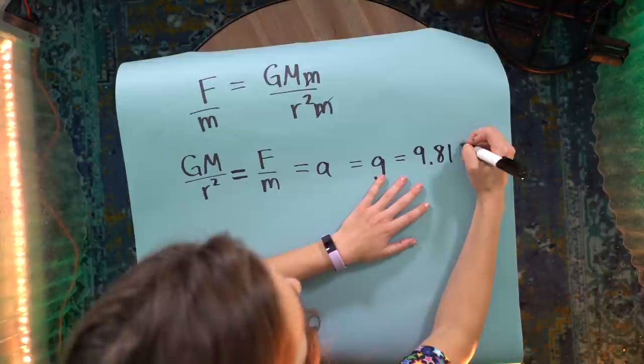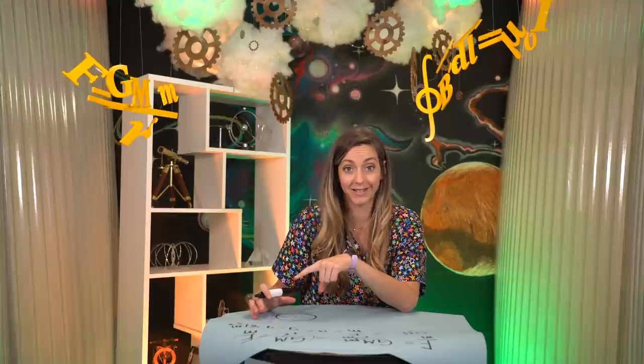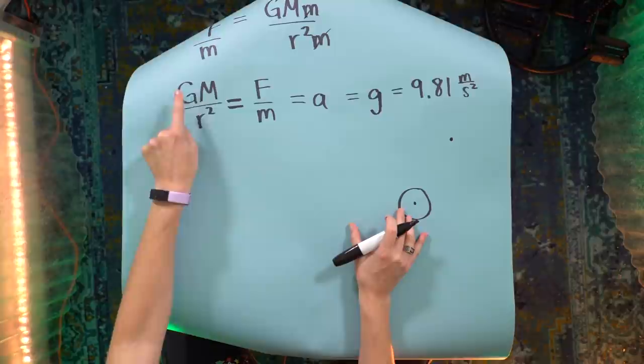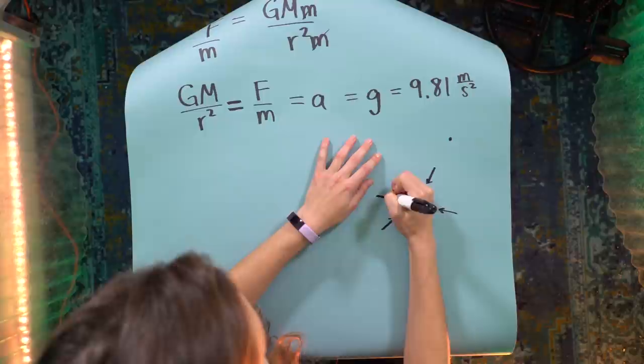But what if we thought about this in a different way? Imagine putting an object some distance r away from Earth. This equation represents the gravitational force per unit mass. At any point, that force per unit mass has magnitude equal to G times the mass of Earth divided by distance squared, and it's a vector always pointing toward the center of Earth — radially symmetric. As you move further away, the force per unit mass still points toward the center of the planet, but its magnitude gets smaller.